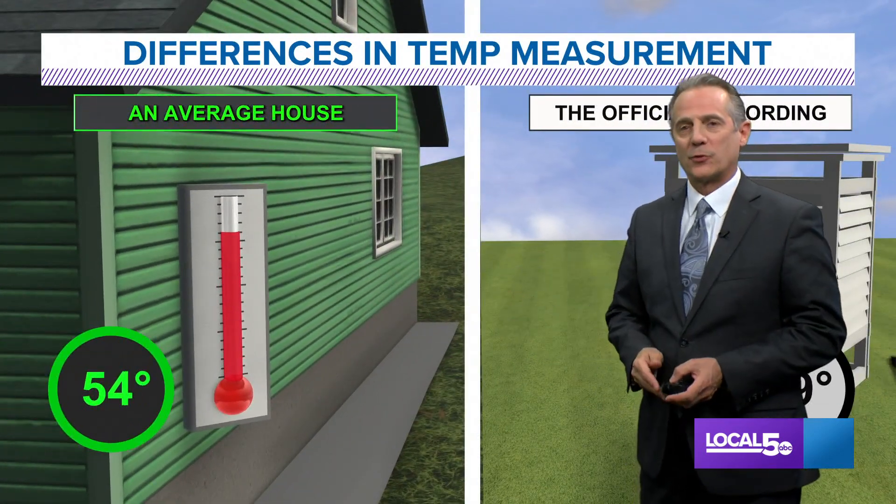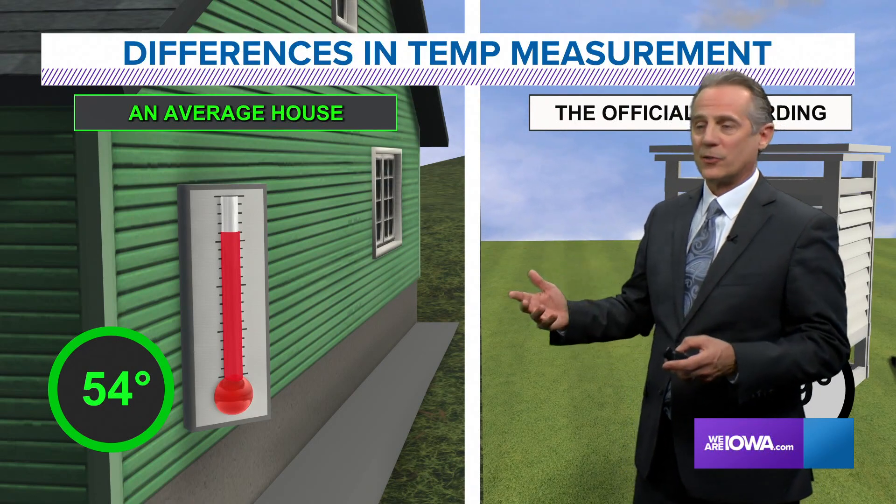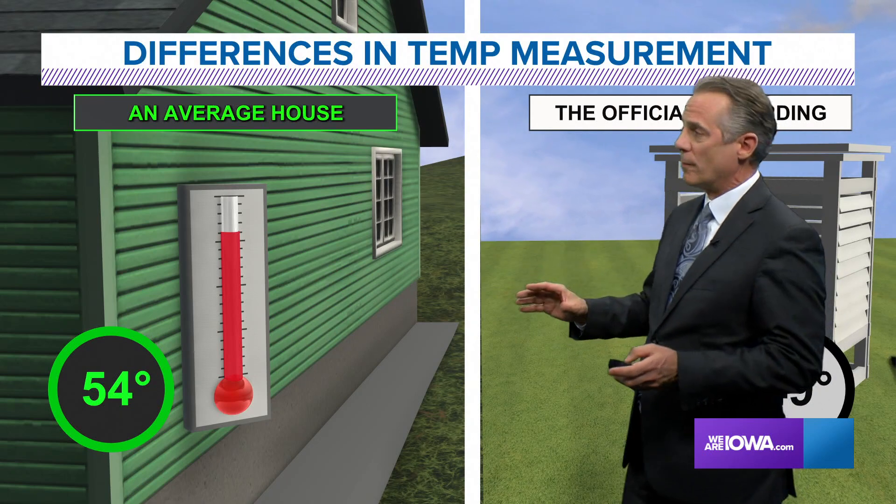We've got thermometers around our house usually, and that temperature sometimes doesn't match the National Weather Service temperature. So why is that? Well, it's usually about location, location, location — that's really the main problem out there.